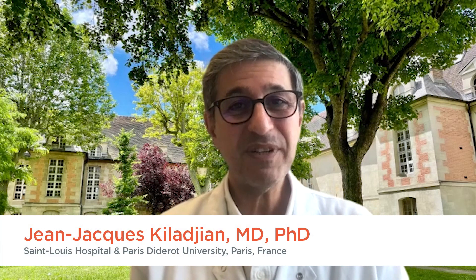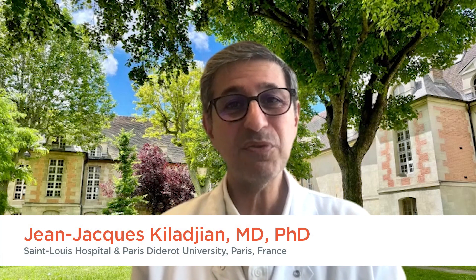In polycythemia vera, we didn't have a lot of clinical trials in the recent years, but I think we have two studies that are of interest. The first one is the so-called Low-PV study, led by our Italian colleague Ticiano Barbui in Italy, that tests the addition of a low dose of ROPEG interferon alpha-2b to the standard management of patients with low-risk PV — that is phlebotomy and aspirin.